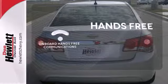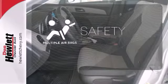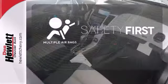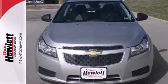Activate your drive with your voice thanks to onboard hands-free communications. Be prepared for the worst with the multiple airbags. This affordable Cruze is great for running errands around town. See for yourself when you test drive it today.